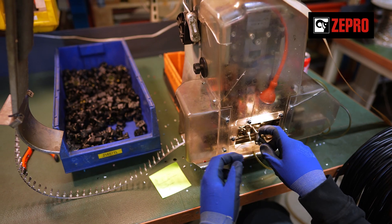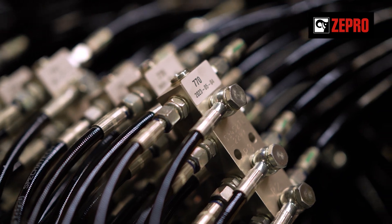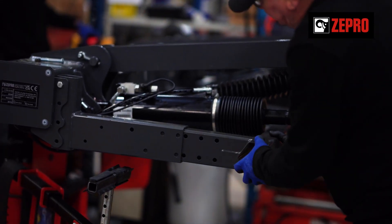Hydraulics, electronics and other components are carefully prepared by our co-workers in pre-assembly. This way, we can secure quality in every detail.